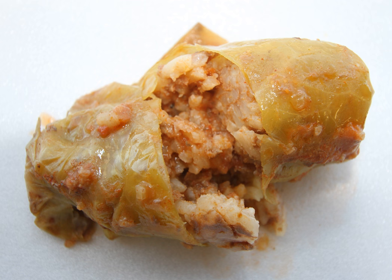Stuffed cabbage leaves are popular all year round in Azerbaijan, but especially in the winter months when other vegetables are less available. The stuffing usually consists of rice and herbs such as coriander, mint and dill, onions and meat, although there is a variation called yalanshi which is meat-free.